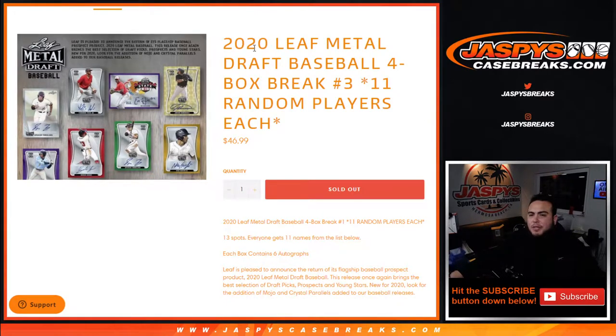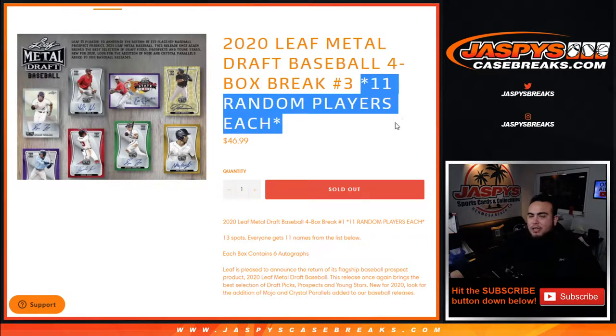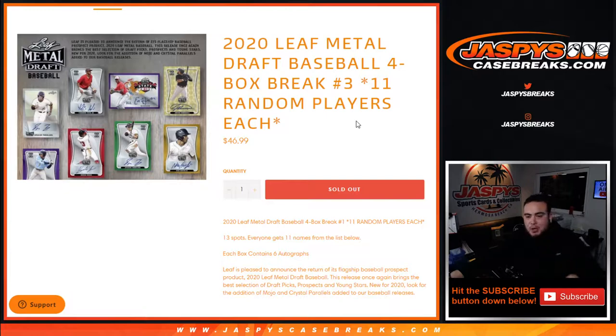What's up everybody, Jason for JaspiesCaseBreaks.com. 2020 Leaf Metal Draft Baseball, four-box break number three. Just to hold out, you get 11 random players per spot, guys. 13 total spots sold, you get 11 names per spot.